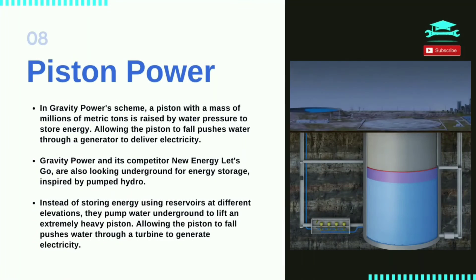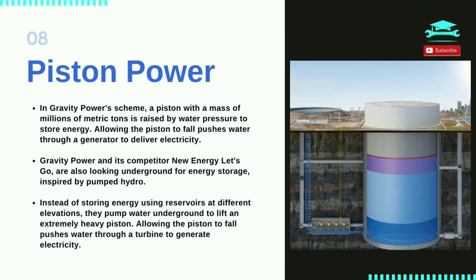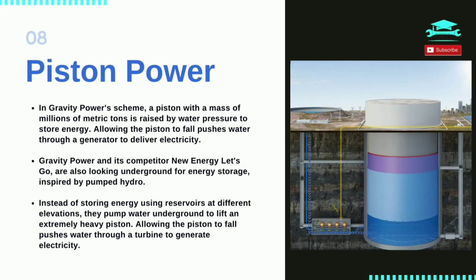In Gravity Power's scheme, a piston with a mass of millions of metric tons is raised by water pressure to store energy. Allowing the piston to fall pushes water through a generator to deliver electricity.